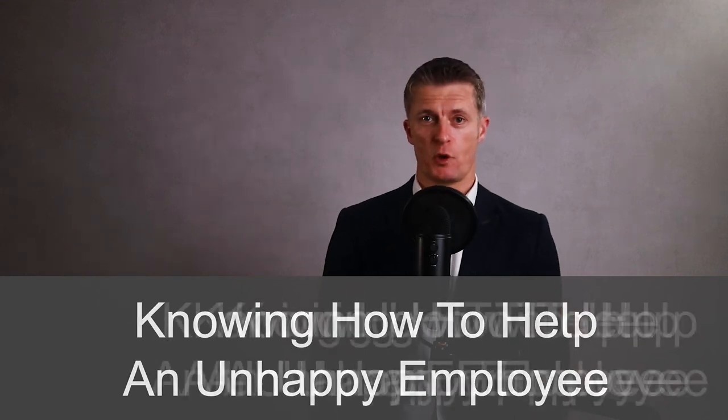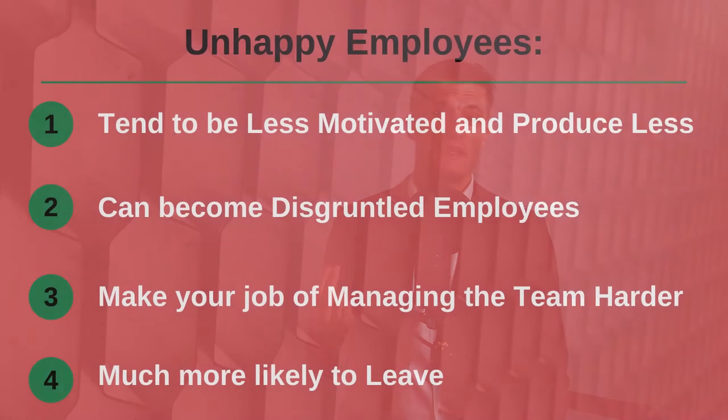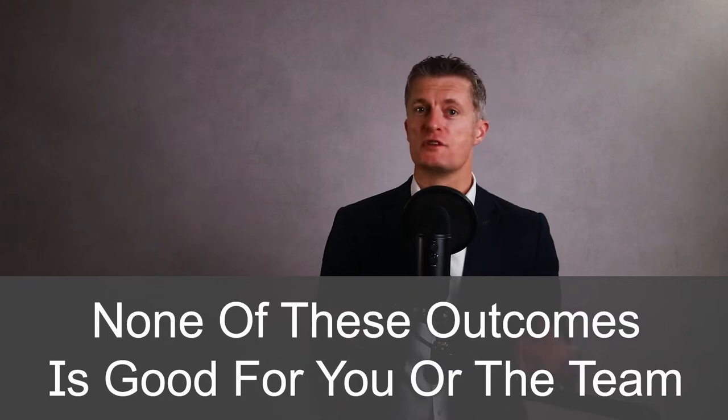Knowing how to help an unhappy employee recover their motivation and positive outlook is a great skill for a manager to have. Unhappy employees firstly tend to be less motivated and produce less. Secondly they can become disgruntled employees causing all sorts of issues. Thirdly, unhappy employees make your job of managing the team much harder. And fourth, they are much more likely to leave, with all the disruption and cost this brings. None of these outcomes is good for you, the team, or the business.